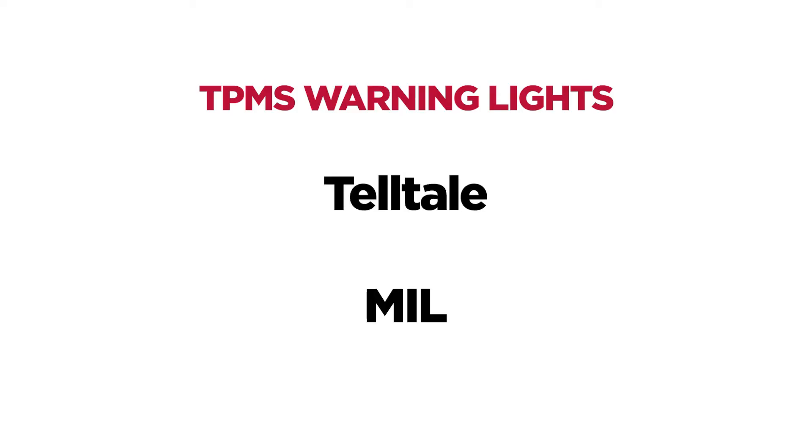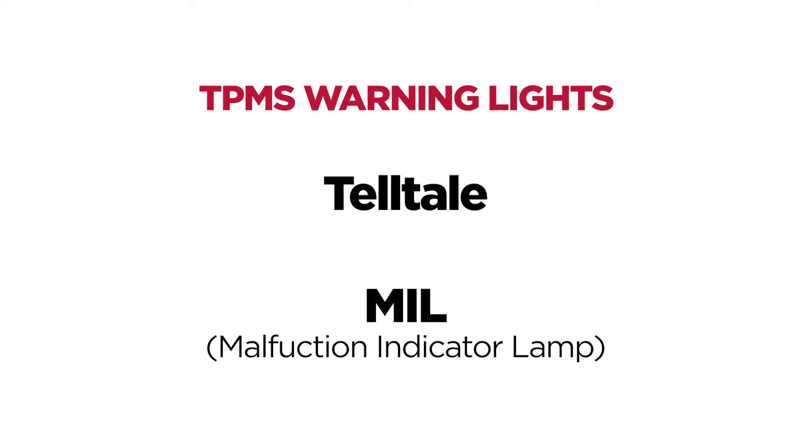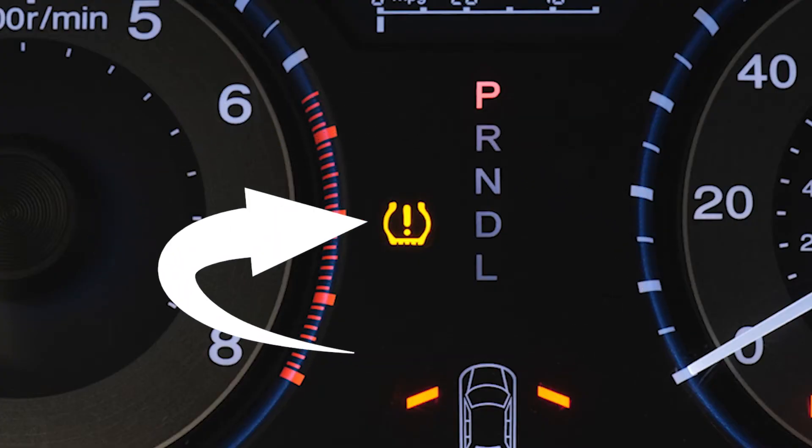Back to these warning lights — what exactly do they mean? Many systems actually have two different TPMS warning lights, referred to as Telltale and MIL, or malfunction indicator lamp. Telltale is the one we're all probably familiar with. The TPMS Telltale light will appear as a solid TPMS icon illuminated on your dash, indicating that one or more of your tires is under-inflated.